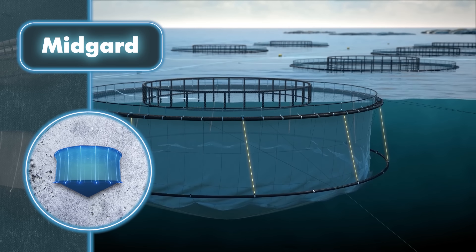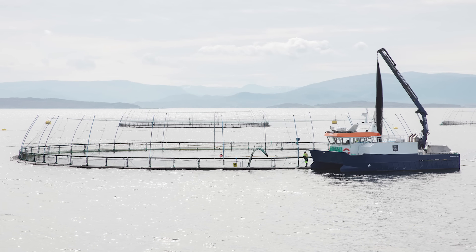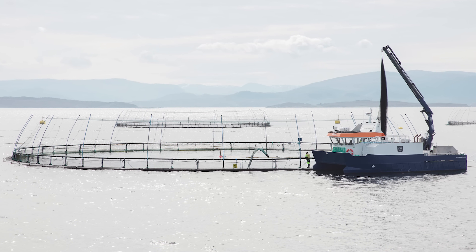These innovative fish farms are also equipped with special winch systems to raise or lower the bottom ring, eliminating the need for costly large boats with cranes. The system can be operated by remote control, so farm staff don't have to venture out to sea for these tasks.